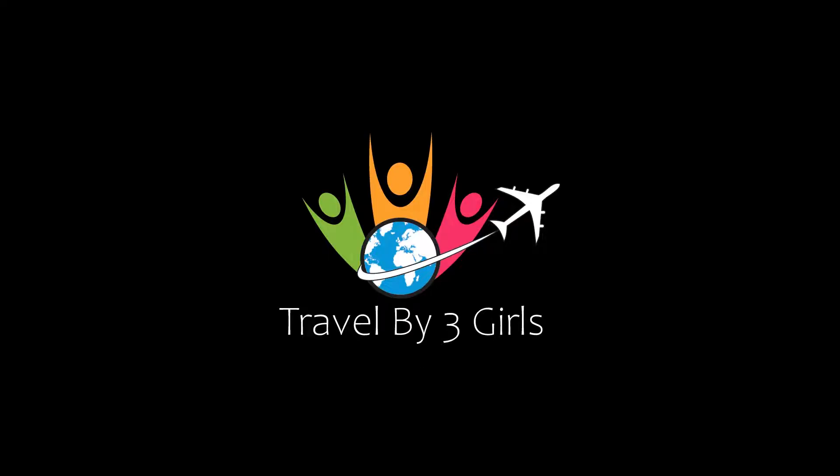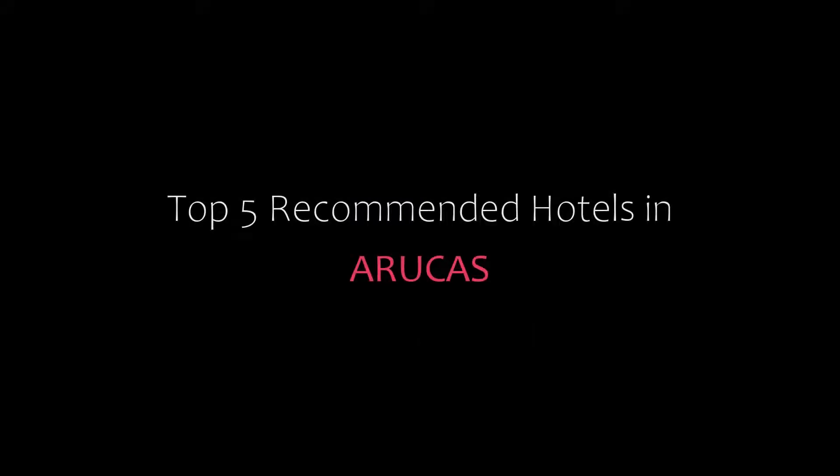Hi, welcome back to my channel. You are watching this video of Topicomundi Motors. Please subscribe to my channel and don't forget to like, share and comment. Let's start the video.